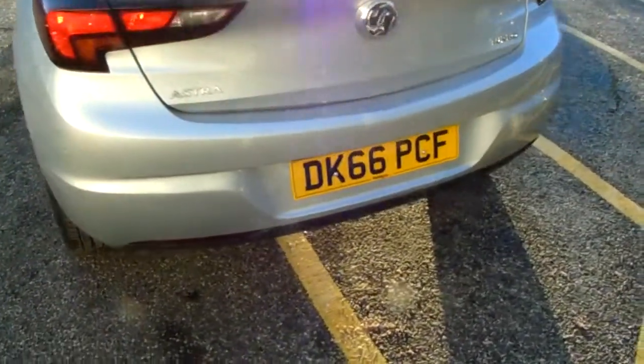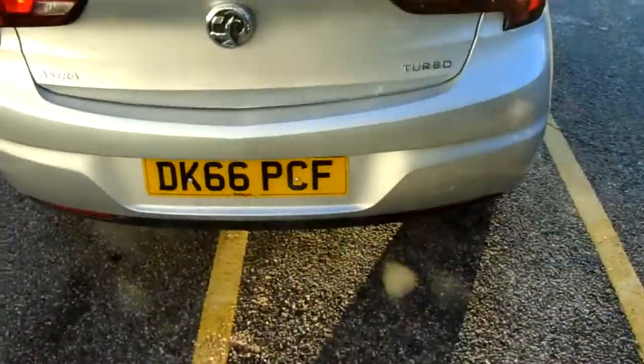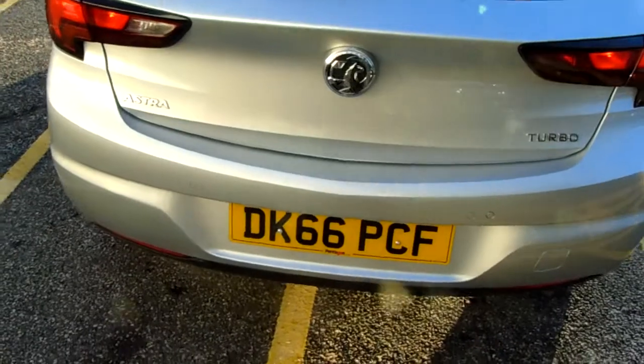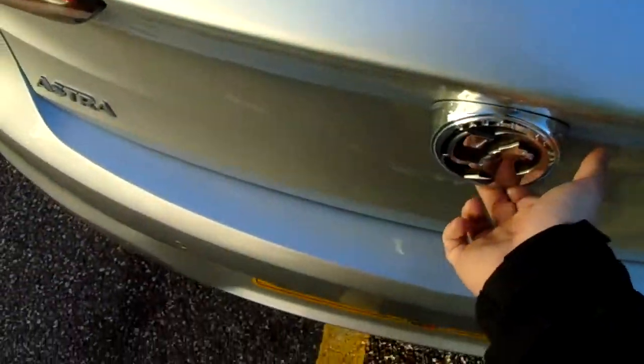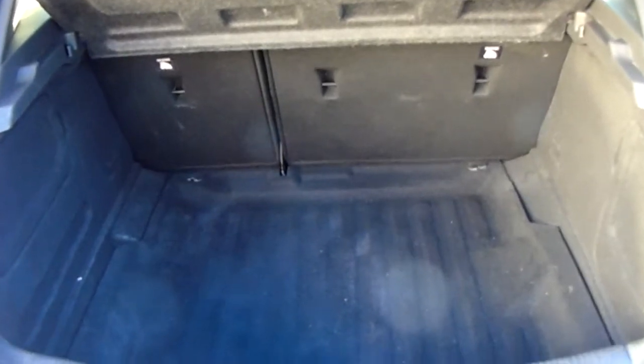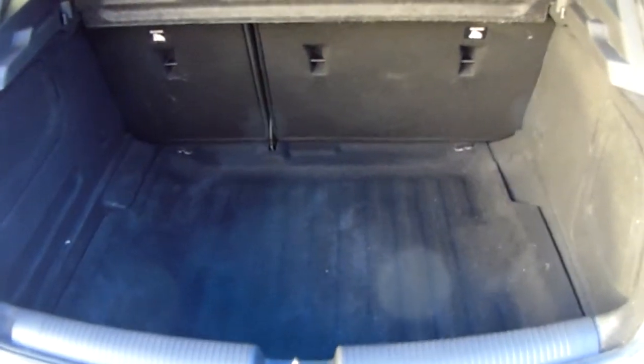Moving on to the back of the car, you can see it does come fitted with the rear parking sensors as I did mention. They're really helpful for those tricky parking spaces that you might encounter. You can also see the boot space inside here as well. Having a look inside, you can see that you'd have a generous amount of space, with those seats split and folding to create any extra room if it's ever necessary for yourself.